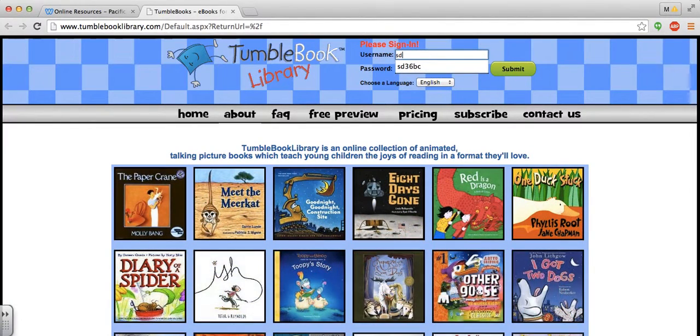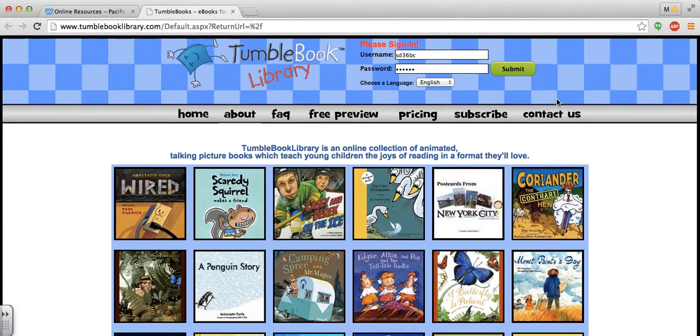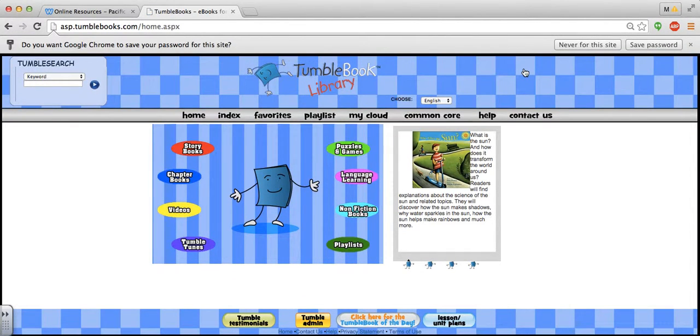It may ask you to sign in, and if you're not sure of the username and password, it is on the sheet that I'm sending home. You can also stop by the library if you're not sure what the username and password combination is. I'm going to put that in and press submit so I can access all of the e-books.